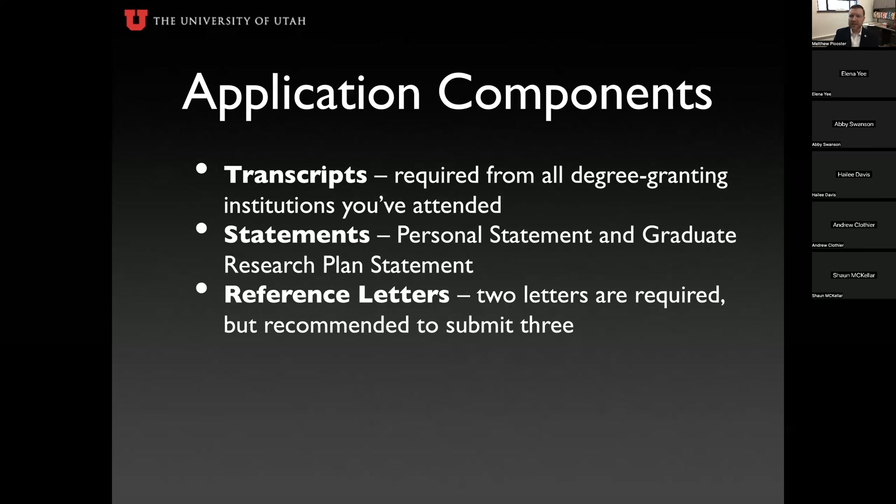There are three components that must be complete for your application: transcripts, statements, and letters of recommendation.